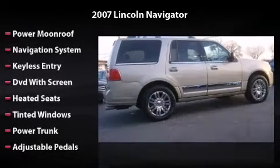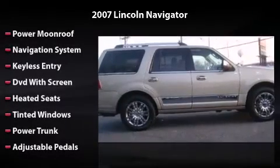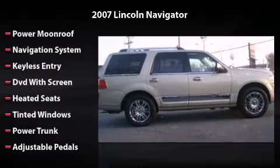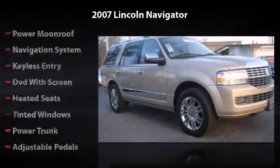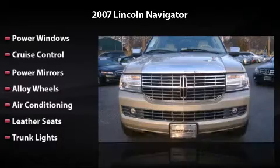This vehicle features power moonroof, navigation system, keyless entry, heated seats, power windows, cruise control, power mirrors, alloy wheels, air conditioning, leather seats, and trunk lights.